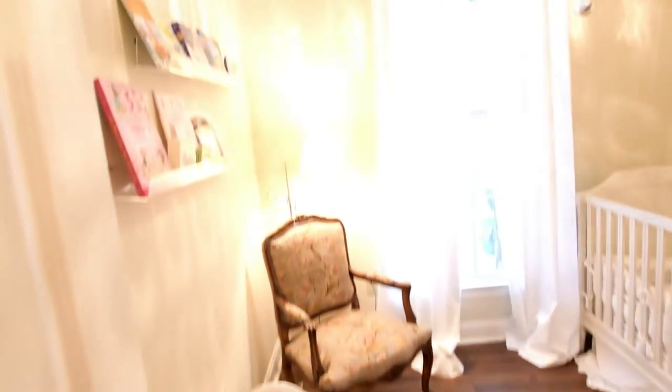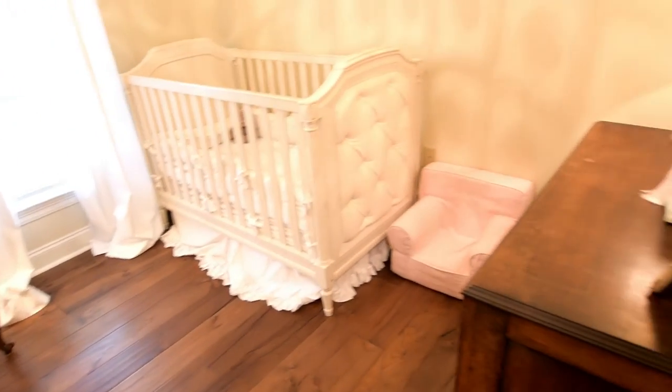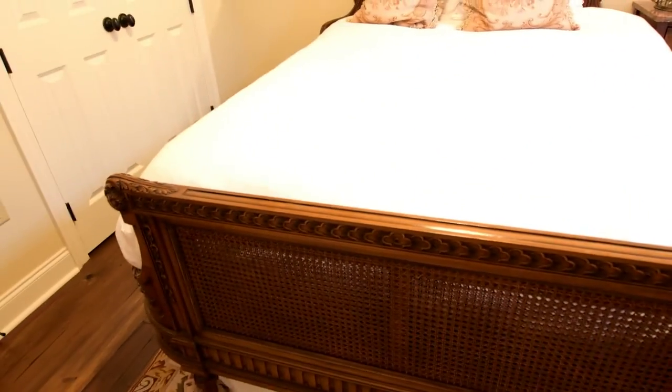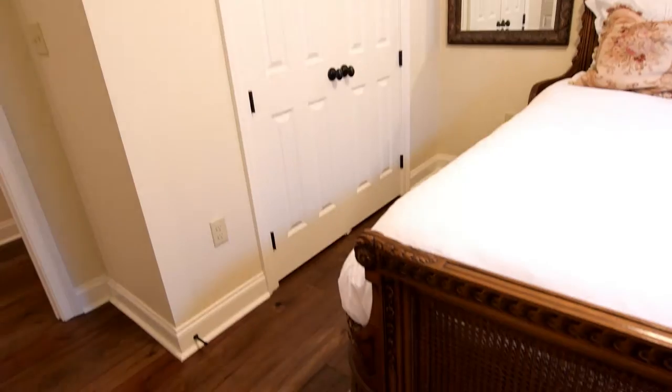This is the bonus room — can be used as an office; it's currently being used as a nursery. We're in the second bedroom. I want to highlight the tall ceilings and beautiful crown molding that make up all of the bedrooms except for the master — wait till you see the master. Plenty of closet space. I'm going to step behind these double doors into the beautiful master suite.